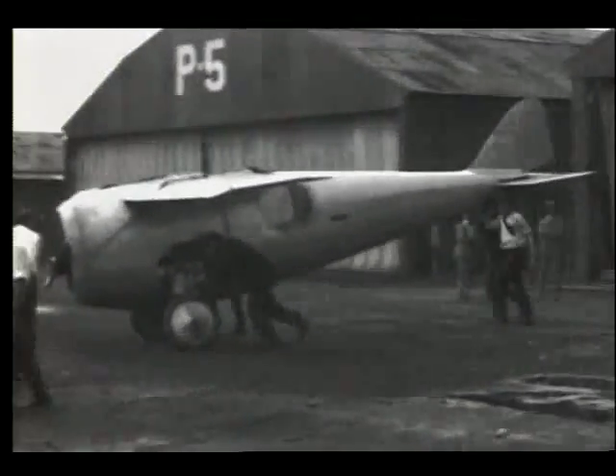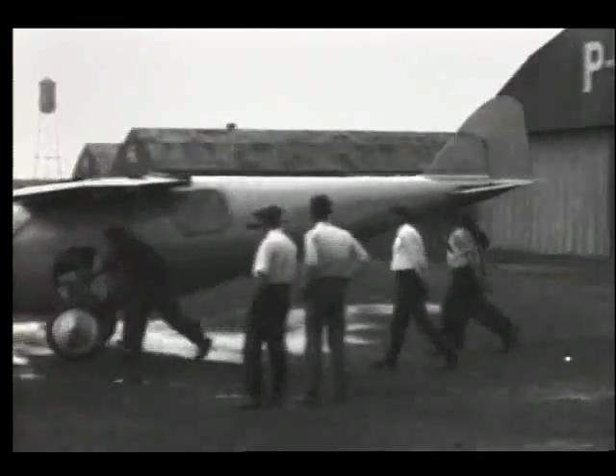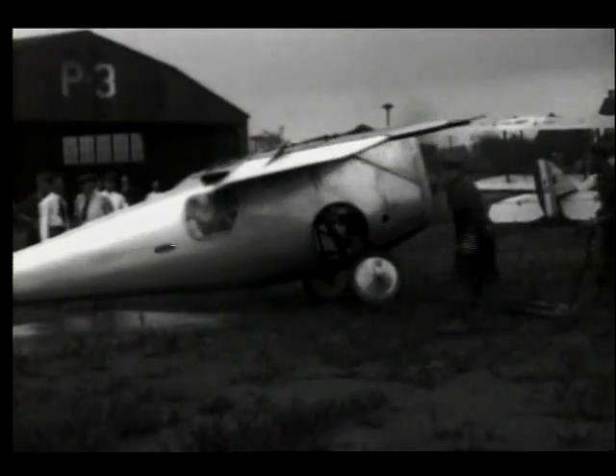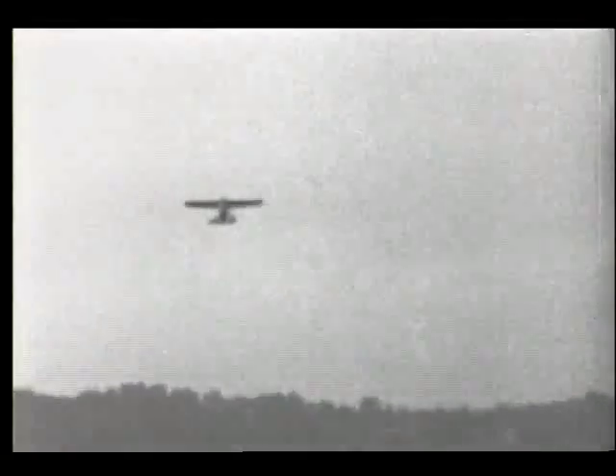The RB Racer was built by the Dayton Wright Airplane Company in 1920. The pilot used a hand crank to manually change the shape of the wing's leading and trailing edge sections. By flattening the surface, the plane gained more efficiency and speed once it had taken off.